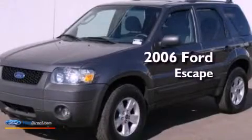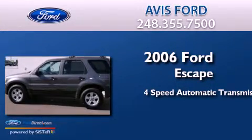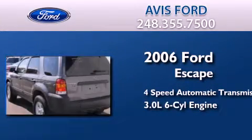This is a 2006 Ford Escape. This crossover has an automatic transmission and a 3.0-liter V6.